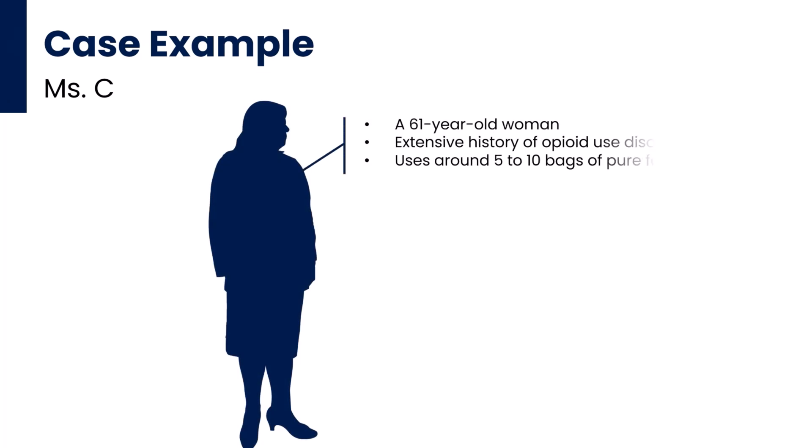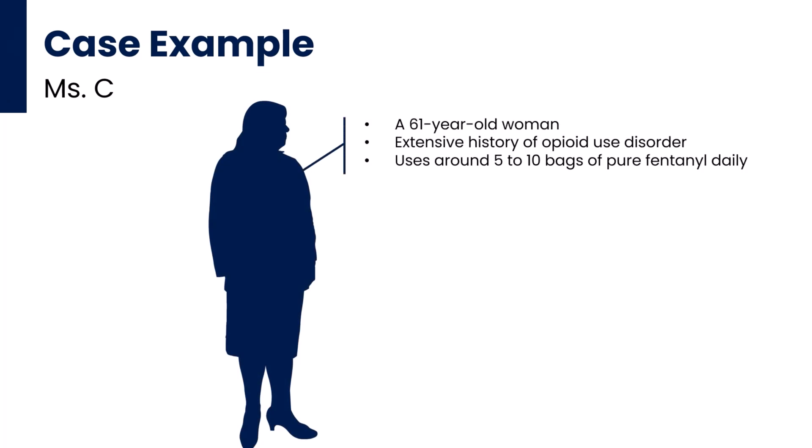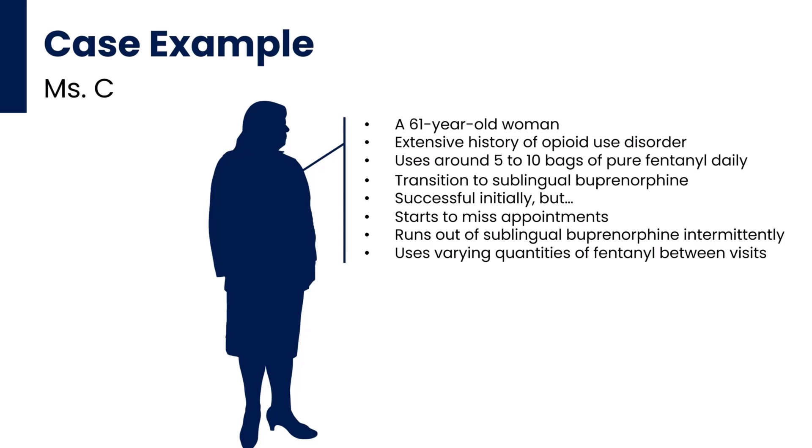Ms. C is our 61-year-old woman with an extensive history of opioid use disorder, snorting around 5 to 10 bags of pure fentanyl on a daily basis. After an initial successful transition to sublingual buprenorphine, she starts missing appointments on occasion and reports intermittently running out of her sublingual buprenorphine while using varying quantities of fentanyl between visits. This is a perilous situation, with fluctuating levels of buprenorphine and fentanyl in her bloodstream from one week to the next. She identifies transportation as one of the primary barriers to getting to her visits.